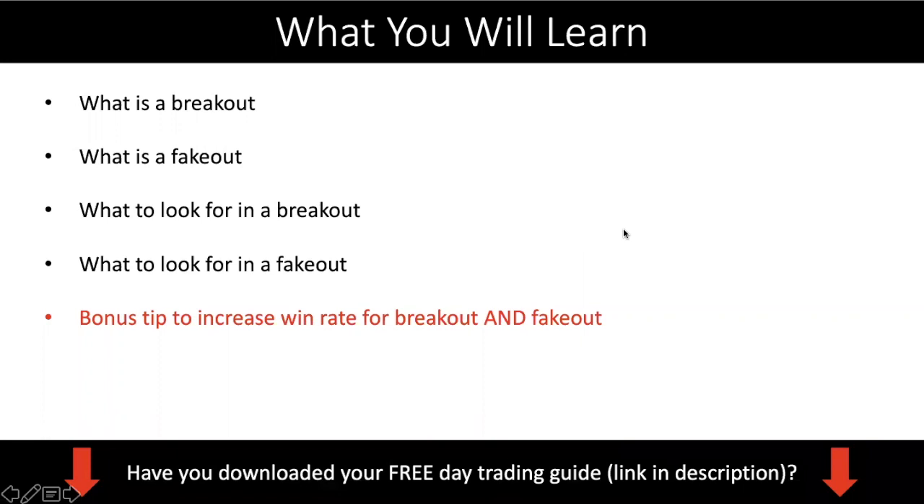What will you learn today? I'll share what a breakout is and what a fake out is. Then the main bulk of today's video: what do you look for in a breakout and what do you look for in a fake out? If you can tell the market is more likely to break out, you take the breakout trade. If you see signs the market is going to fake out, you avoid trading the breakout — or enter on the fake out. Knowing this helps you not get caught on the wrong side of the market.